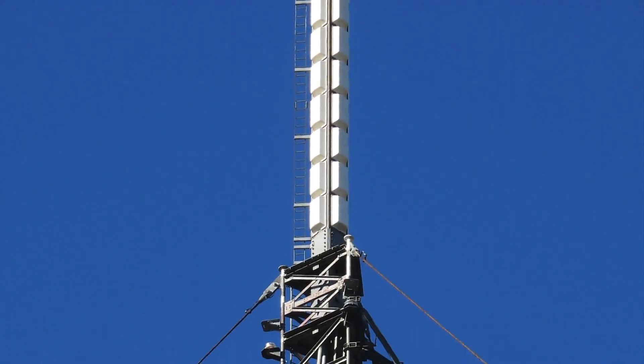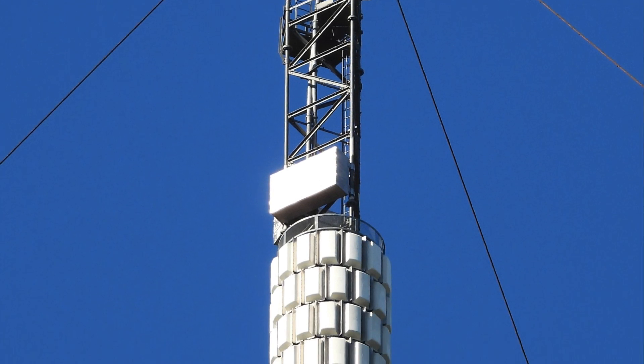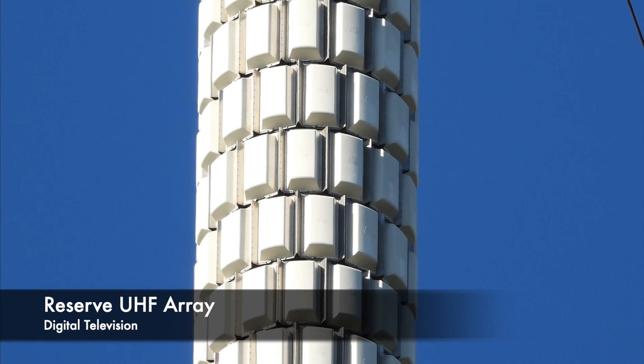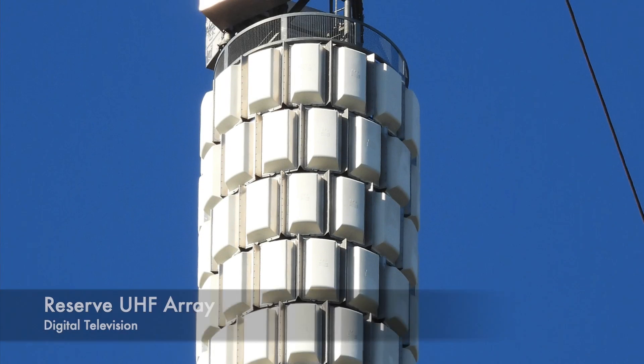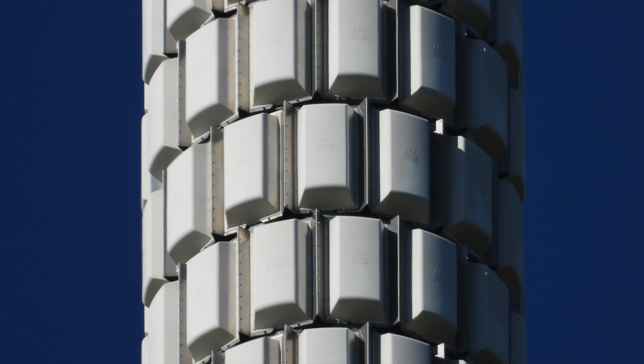Moving further down, we have an even mightier UHF television array which, like the one at the top, serves various multiplexes. What's surprising about this one, despite its size compared to the other, is that it's only a reserve. It consists of many dozens of panels made by RFS to form this impressive array.